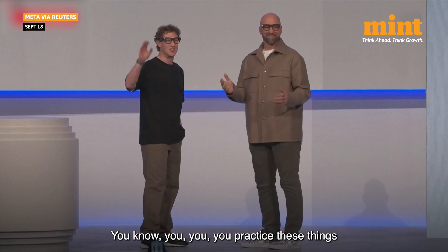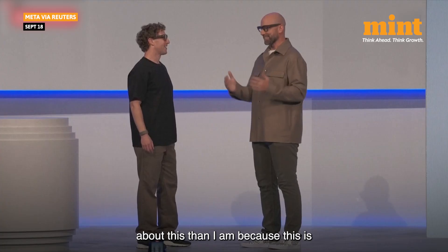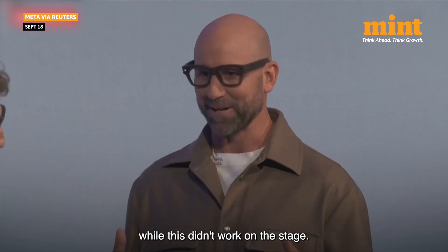You know, you practice these things like a hundred times, and you never know what's going on. I promise you, no one is more upset about this than I am, because this is my team that now has to go debug why this didn't work on stage.